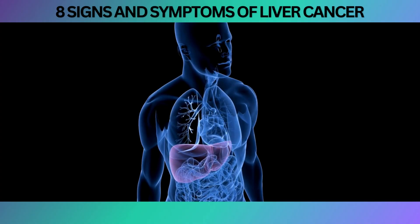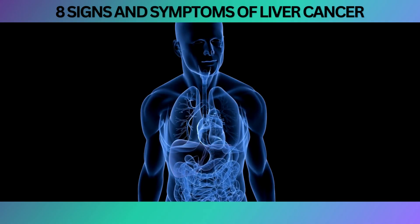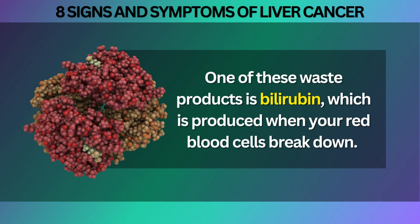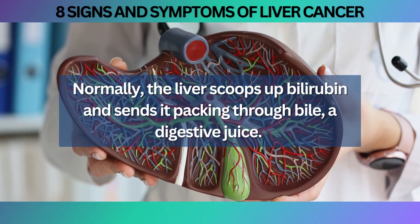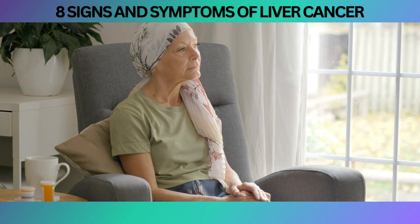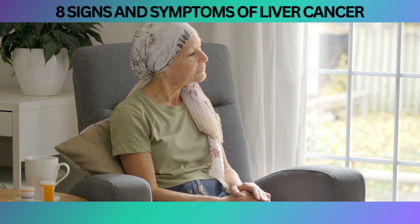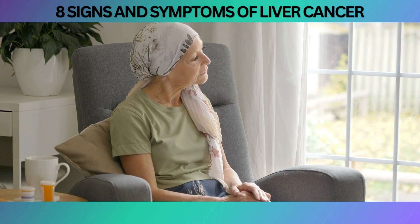Picture this: your liver, that superstar organ responsible for countless vital functions, including processing waste products from your blood. One of these waste products is bilirubin, which is produced when your red blood cells break down. Normally, the liver scoops up bilirubin and sends it packing through bile, a digestive juice. However, when your liver encounters trouble, like in the case of liver cancer, it might struggle to handle bilirubin effectively, resulting in its accumulation in your body.